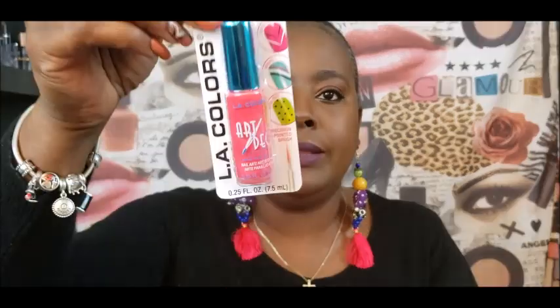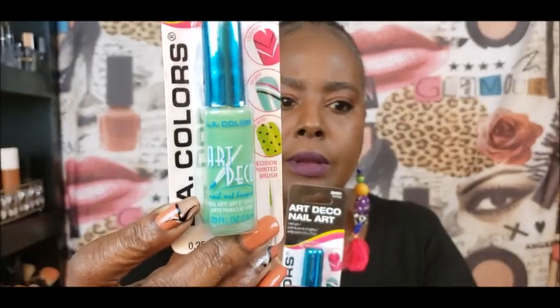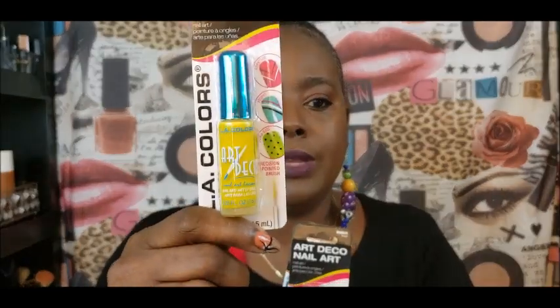I also picked up — you guys know I do my own nail art, I'm not a professional, your girl just be dibbling and dabbling. I picked up these L.A. Girl Art Decor nail art little things. I got a pink one, this pretty green one — y'all, this is real pretty, I love this green. I picked up a yellow one too — y'all see I got spring fever, all these springy colors. And of course I had to pick up another black, because the one I got now is gone.